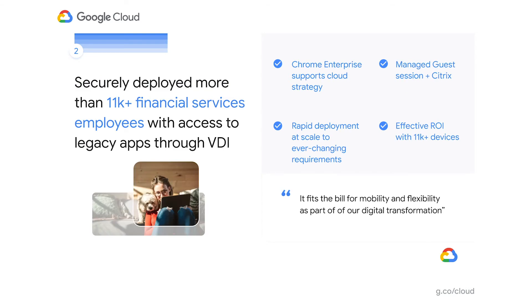Our second story is the rapid deployment of Chromebooks as mobile thin clients — a common use case even pre-COVID-19, but now more than ever relevant. A financial services company needed quick and secure access for their office workers moving to a work-from-home model. Security was a key driver given their heavy regulatory environment. The team implemented managed guest mode on Lenovo Chromebooks in concert with Citrix across over 11,000 endpoints.